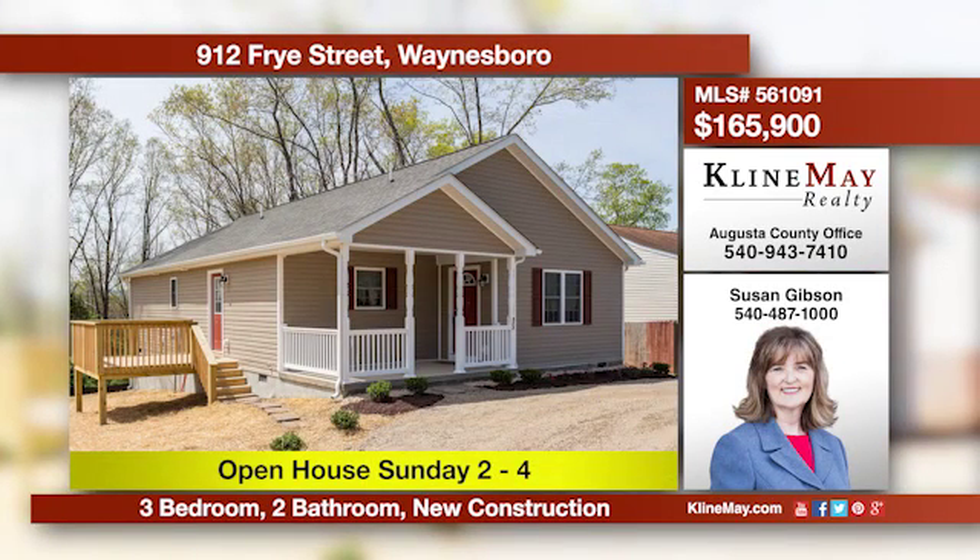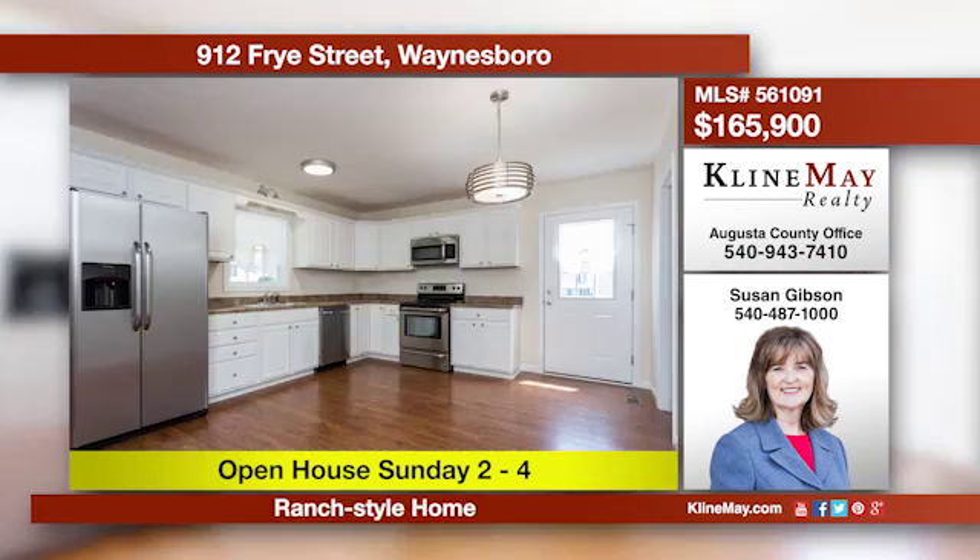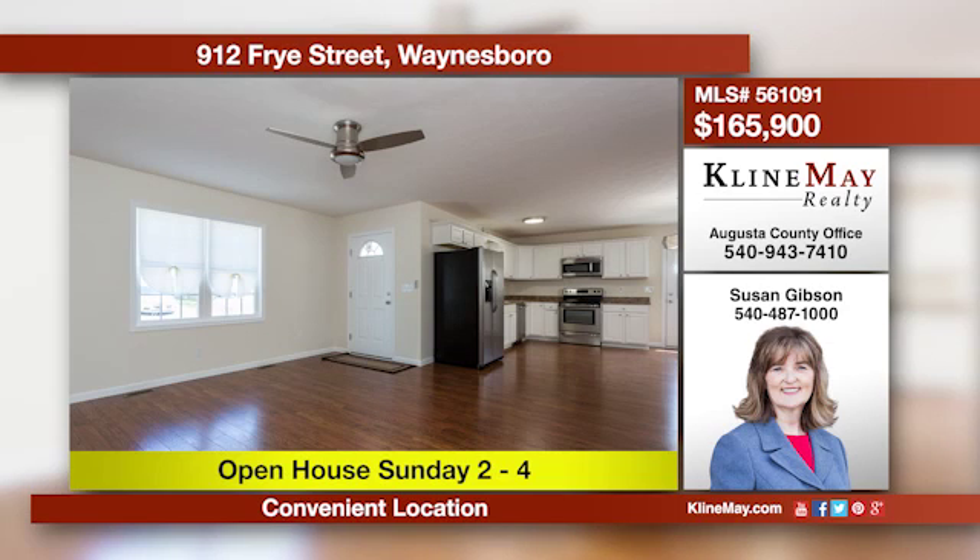This lovely home is brand new and ready for you to make it your own. The open floor plan offers plenty of living space. The eat-in kitchen features stainless steel appliances, beautiful cabinetry, and plenty of counter space. Call Susan Gibson today to set up your personal tour.